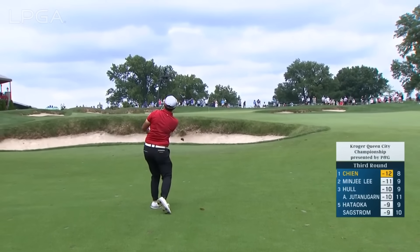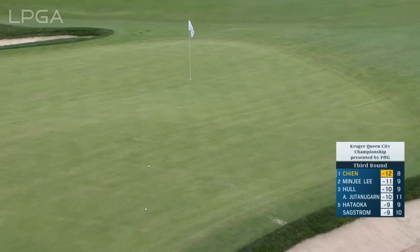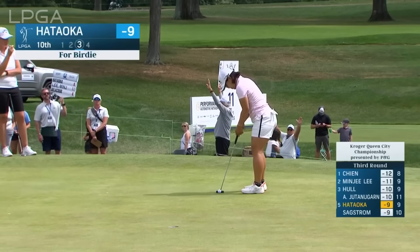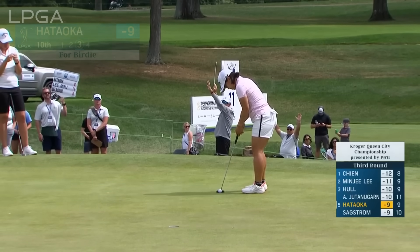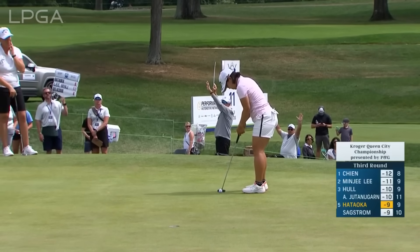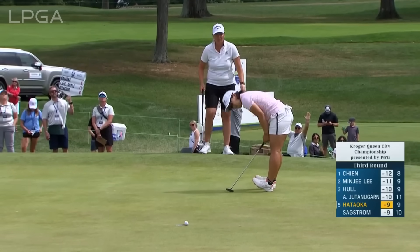How about the second for Payun? She has a 101 to this hole location playing a little uphill. At the 10th, Nasa Hataoka for birdie. After some adjustment with her eyes over the ball, she's feeling more comfortable with these left-to-right putts.